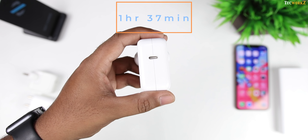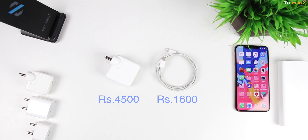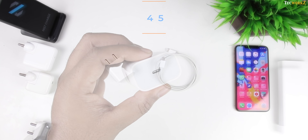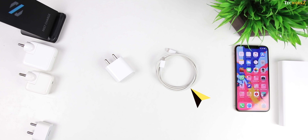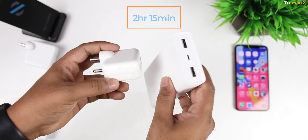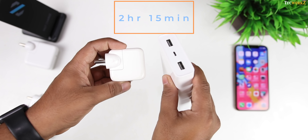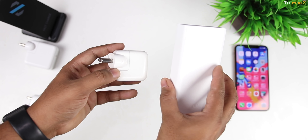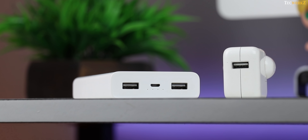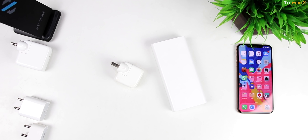However, that 30W charger costs 4,500 rupees, and you will also need to purchase the USB-C to lightning cable separately, which adds another 1,600 rupees. The 18W USB-C power delivery charger gets you to 100% in 1 hour 45 minutes, but you still need to purchase the USB-C to lightning cable separately even if you own one of the latest iPad Pros. The 12W iPad charger and the 18W power bank both got the iPhone to 100% in about 2 hours 15 minutes, and with these you can use the lightning cable that came with your iPhone. Both options are available for about 1,500 rupees, making them the best balance between charging speed and price.